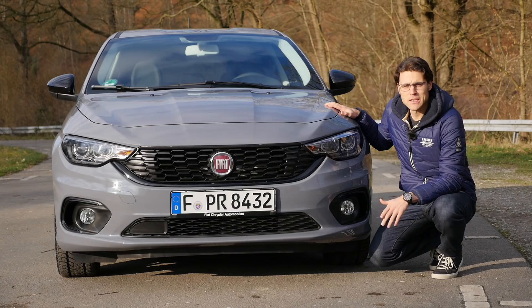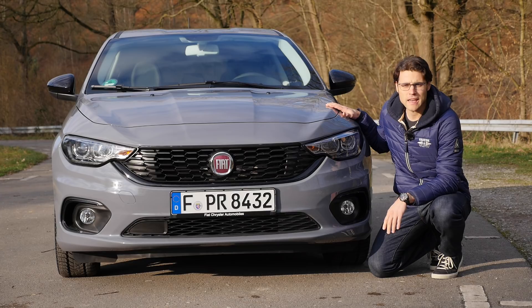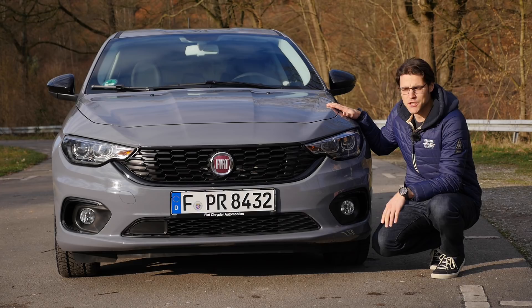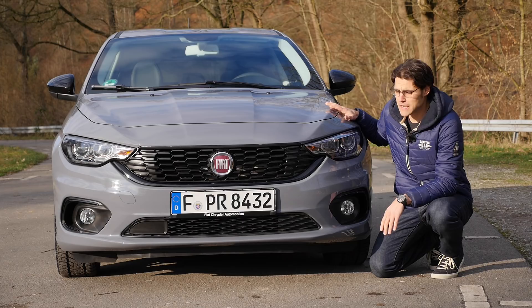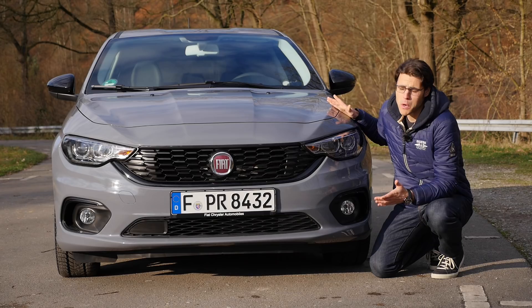The Fiat Tipo — also sold under the name Fiat Aegea — is built in Turkey, and in that region it's sold as the Aegea. In the rest of Europe it's the Tipo, and the Dodge Neon variant is built in Mexico. It starts at about 15,000 euros, and even the higher trim S-Design version here today only reaches 21,000 euros with extras.